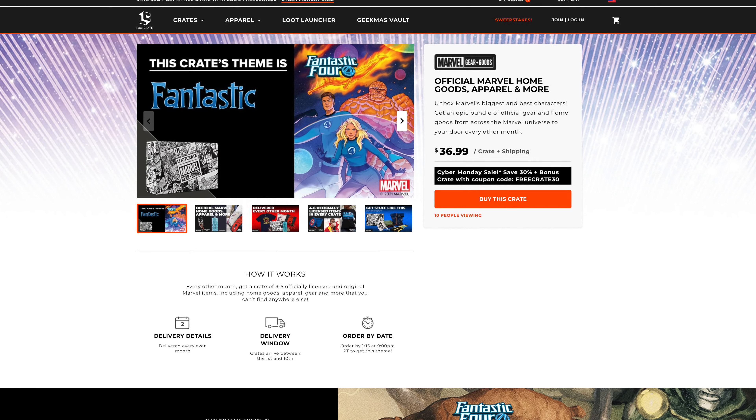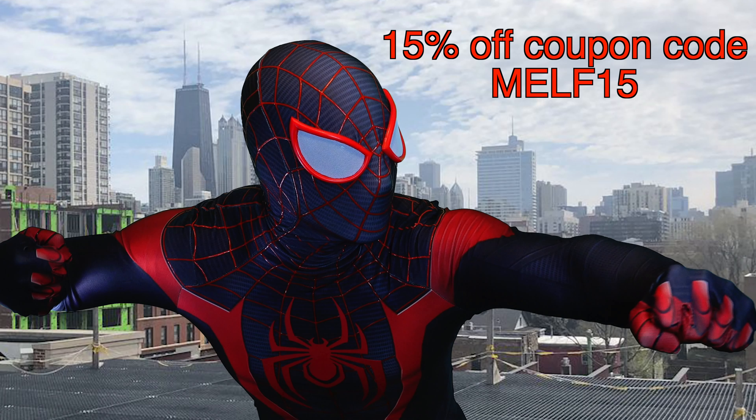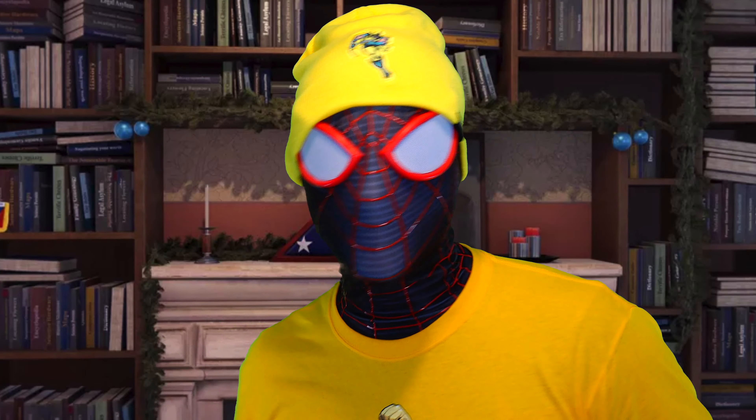Always a pleasure to promote fellow Marvel heroes. And if you guys want to be surprised, make sure you check out Loot Crate today. I encourage you to film your own unboxing videos. If you want to get yourself a Loot Crate, use my coupon code — it is MELF15. With that code you will get 15% off your Loot Crate. Stay safe, stay healthy, and peace. Miles Morales is out.